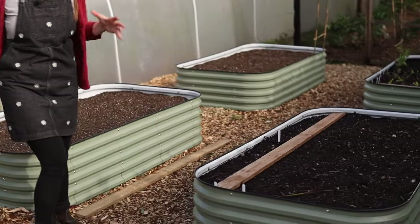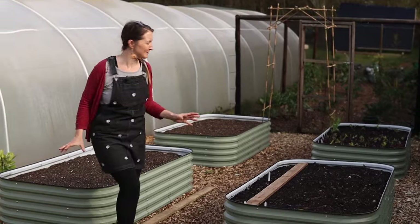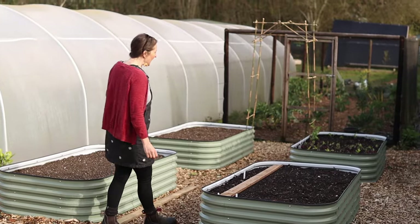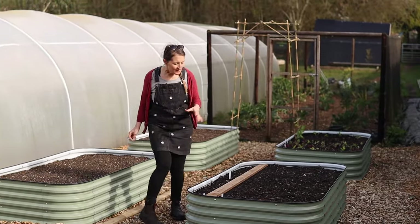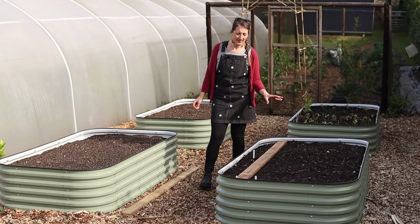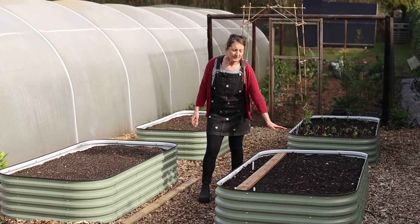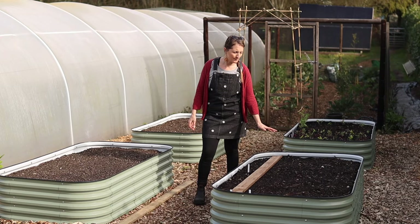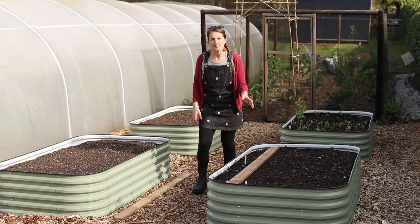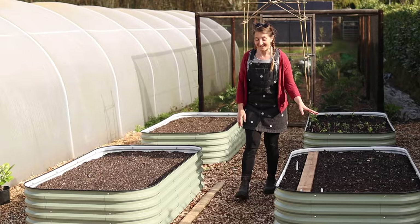Over here you may have seen one of our recent videos about putting in raised beds — we have got four new beautiful metal raised beds that we are really impressed with. Plans for this area: this bed is going to be parsnips, carrots, and spring onions, and I'm doing this as a trial to see if lifting these crops off the ground helps protect them against carrot root fly, because the carrot root fly only flies very low to the ground. So yeah, excited to see how that turns out this year.